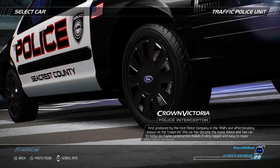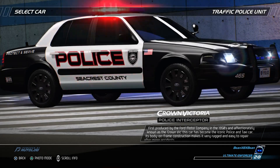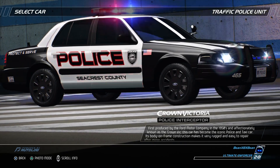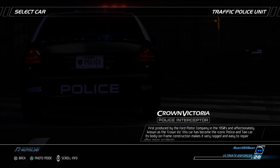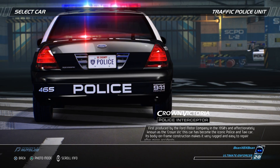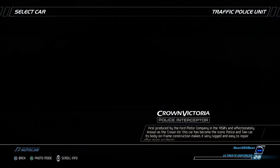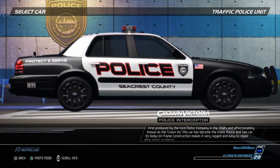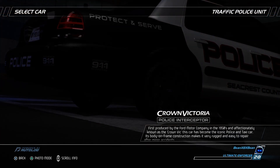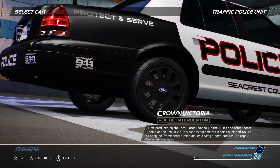First produced by the Ford Motor Company in the 1950s and affectionately known as the Crown Vic, this car has become the iconic police and taxi car. Its body-on-frame construction makes it very rugged and easy to repair after minor accidents — the only full-frame rear-wheel drive passenger car built in North America. A 4.6-liter V8 drives its rear wheels, resulting in handling which lends itself well to police driving techniques, where the front of the police car is used to push the rear of the fleeing car.